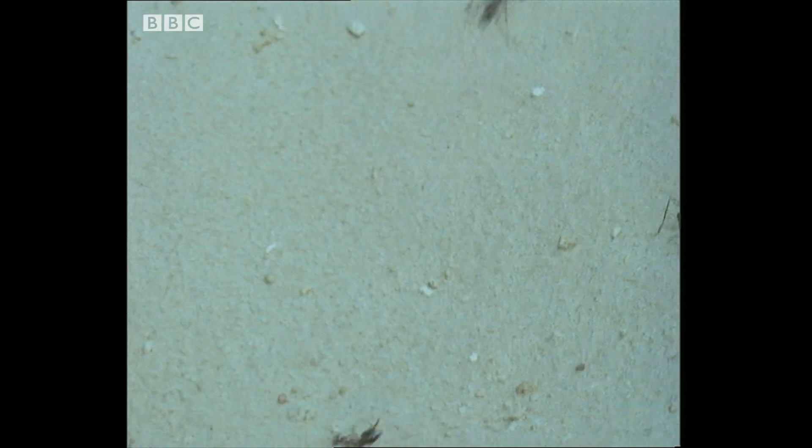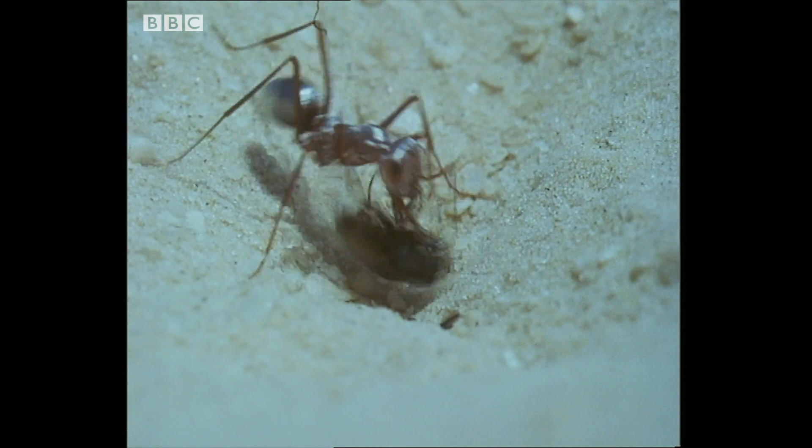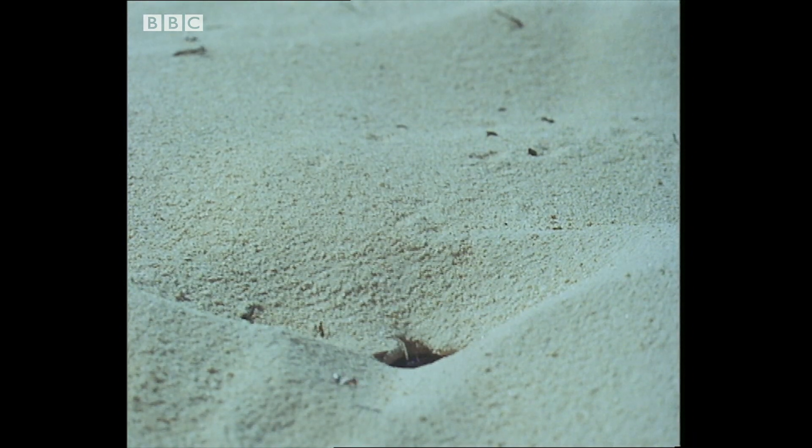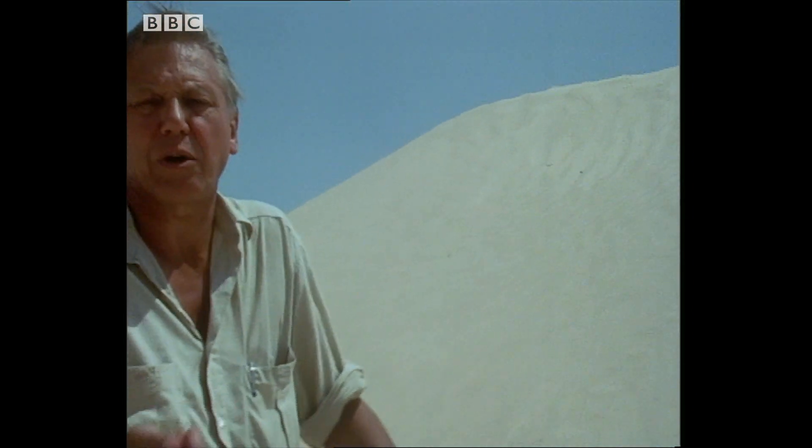At first, it forages randomly over the sand. But when it finds its exhausted prey, astonishingly, it returns in a dead straight line to its nest. It's so hot in the desert that even Cataglyphis has to get back as quickly as possible to its nest if it's not to risk death. These foraging journeys are equivalent in human terms to a trek of 40 miles over completely featureless territory, and yet the ants, even if they wander about searching for their food, are able to return directly to their nest.